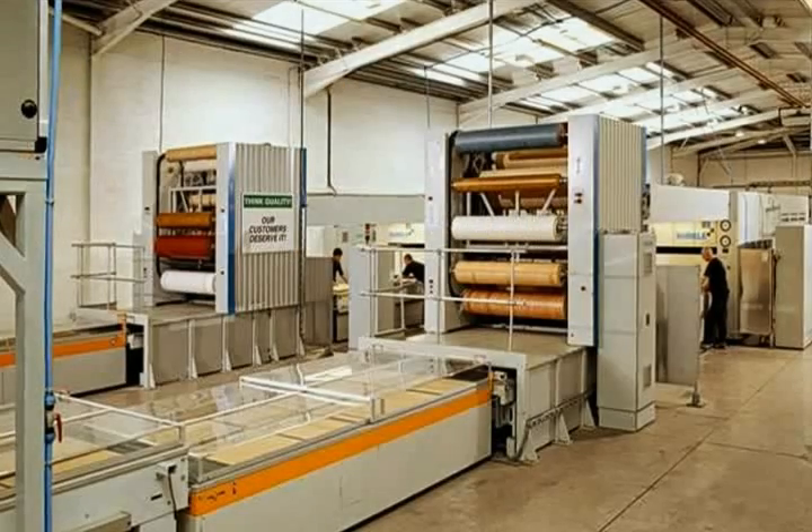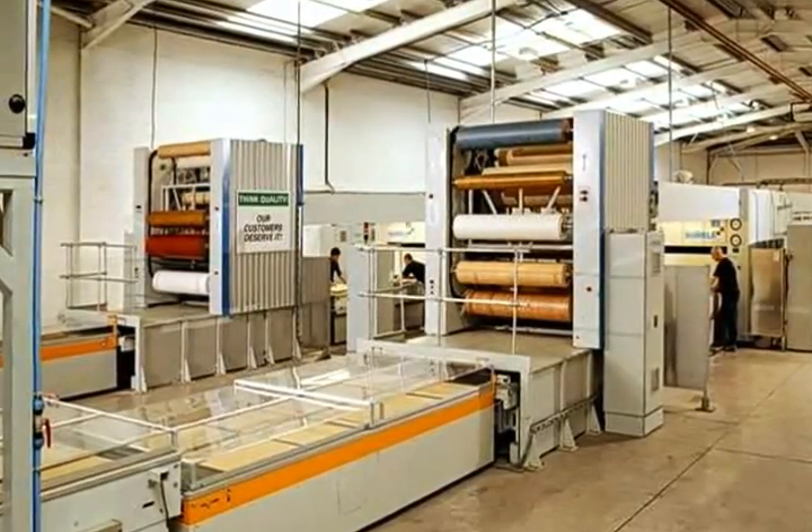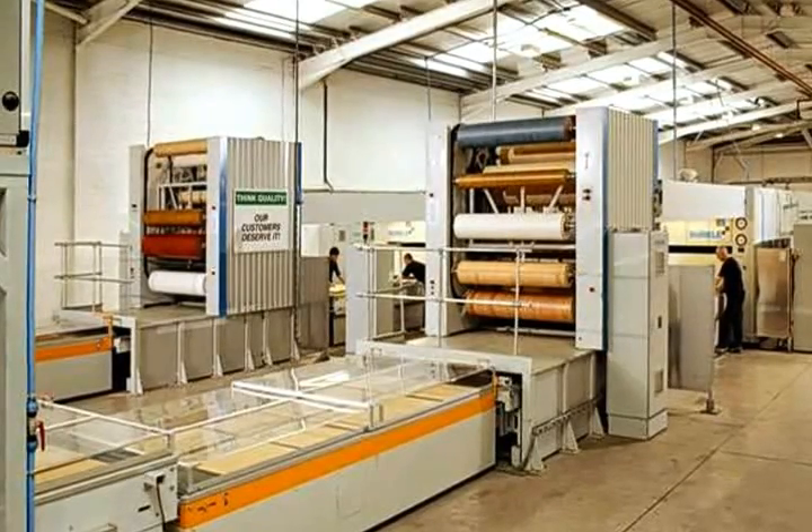All production is handled through a state of the art computerised CNC system for efficiency and total accuracy.